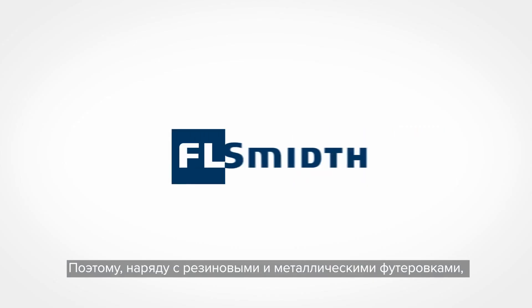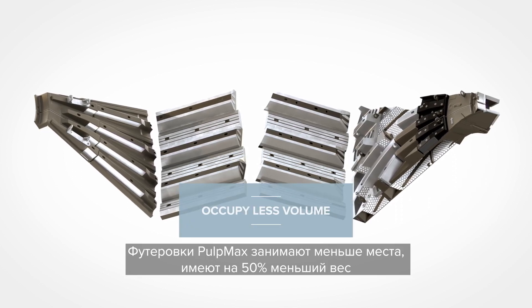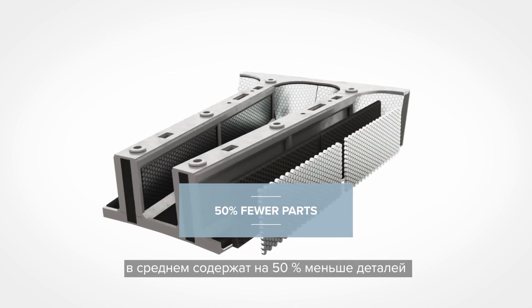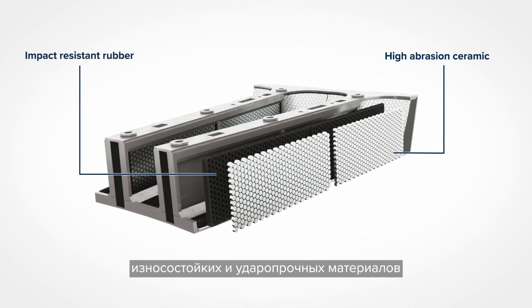That's why, along with rubber and steel liners, we offer PulpMax composite mill liners. PulpMax liners occupy less volume in your mill, are 50% lighter and have 50% fewer parts on average, and are built with long-lasting, high abrasion and impact resistant materials.